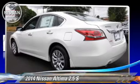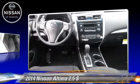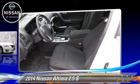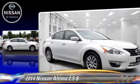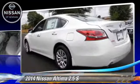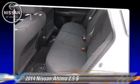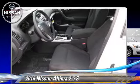The 2014 Nissan Altima 2.5 S. Powered by a 2.5-liter four-cylinder engine with a continuously variable transmission, this vehicle is well-equipped. This Nissan features power windows, powered door locks, and tilt wheel. Safety features include side airbags, traction control, and ABS.